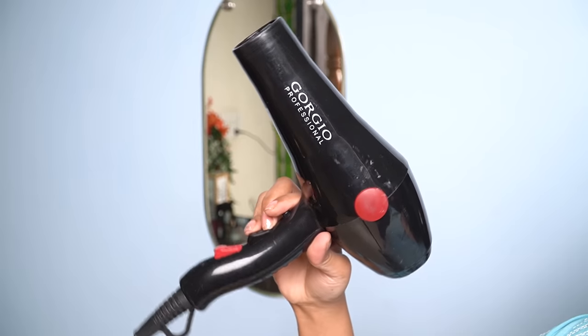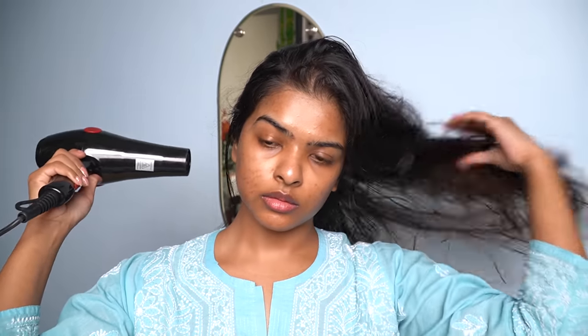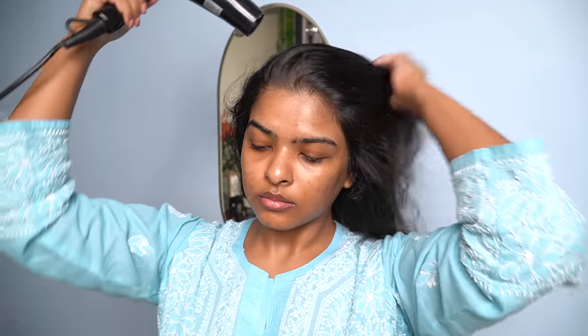After applying the serum, I'm going to blow dry my hair. As I mentioned, this serum is going to act as a heat protectant. I don't have a temperature setting on my blow dryer — I just have a medium and full blast heat setting. I don't always blow dry my hair when I wash it, but if I'm in a hurry or need to go outside, I like to blow dry.